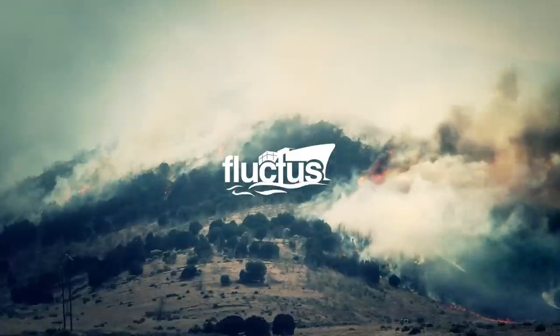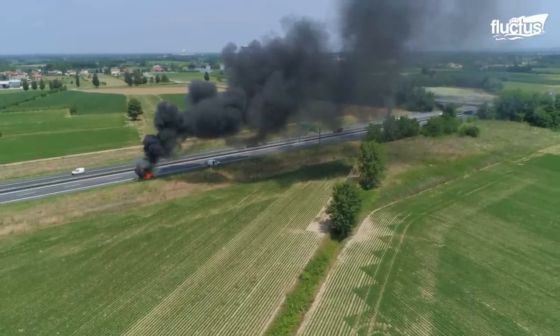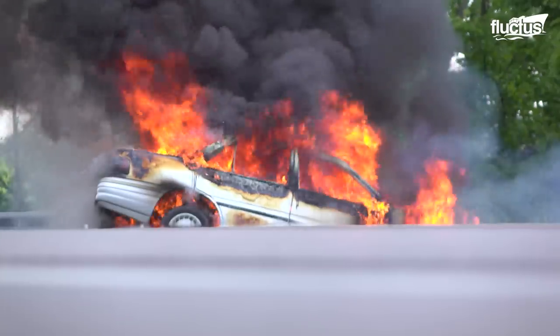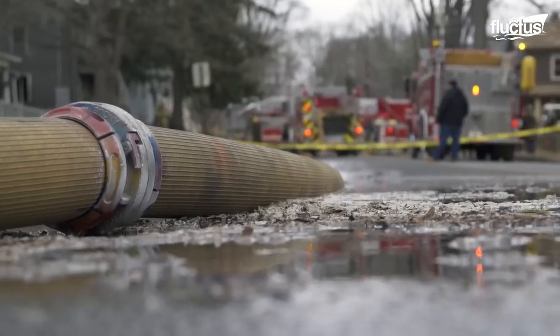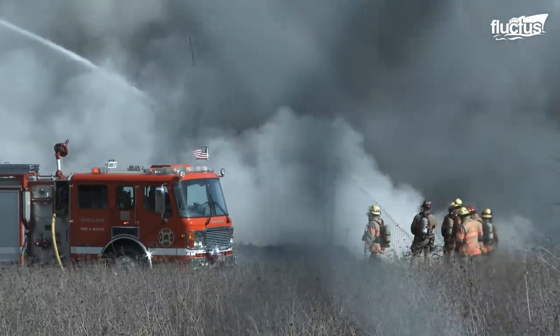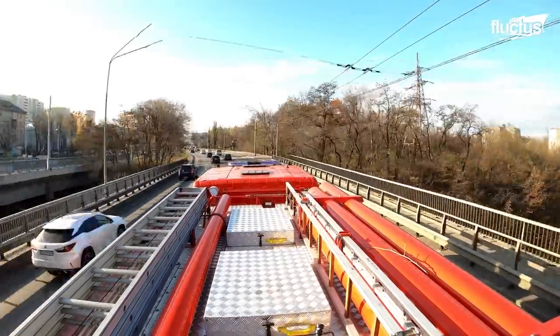Hello everyone, and welcome back to the FLECTUS channel. Fire remains one of the most destructive forces on Earth. And while man has made many strides towards containing these blazes, the success of those efforts depends mostly on our ability to address the fire as soon as possible.